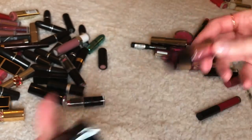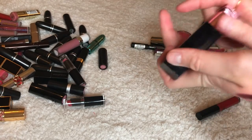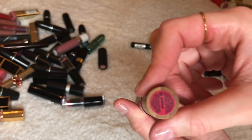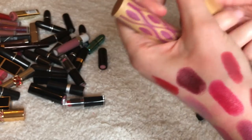This is Victoria's Secret Showstopper — can you believe I still have a Victoria's Secret lipstick? Going away. This is Tarte Playful — George is being so loud! He was sleeping the whole time when I started filming and now he decided to make noise. I'm keeping this one.